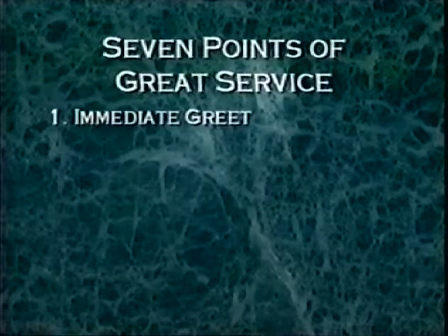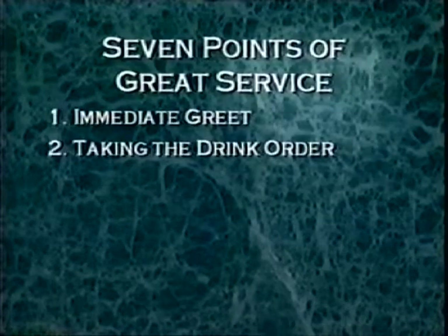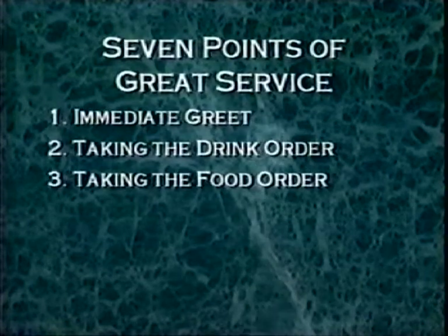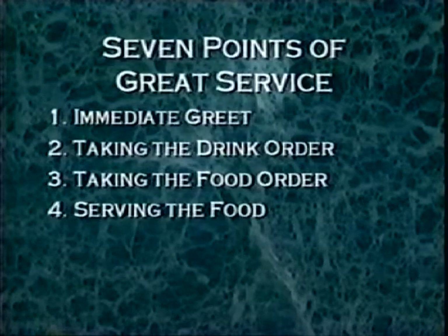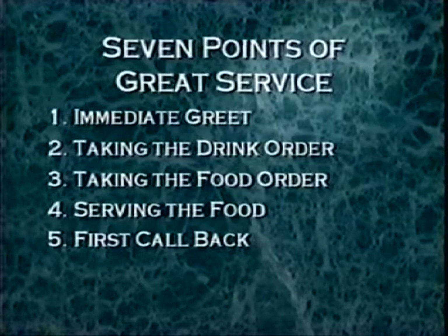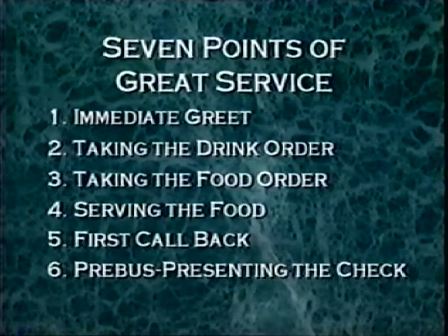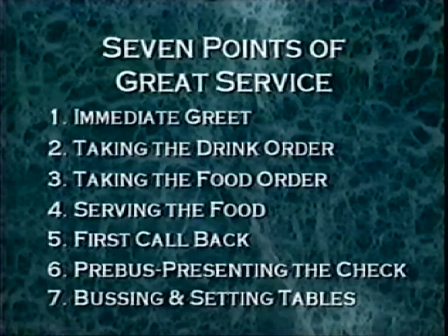Point 1: immediate greet. Point 2: taking the drink order. Point 3: taking the food order. Point 4: serving the food. Point 5: first callback. Point 6: pre-bus and presenting the check. Point 7: bussing and setting tables.